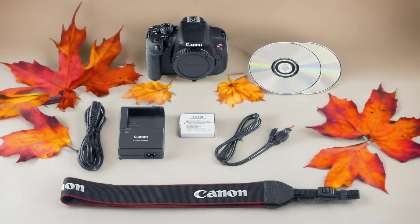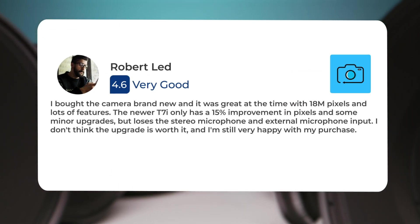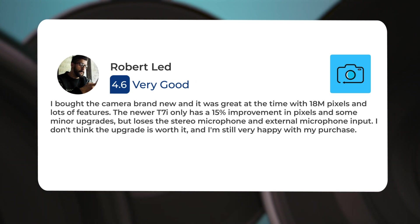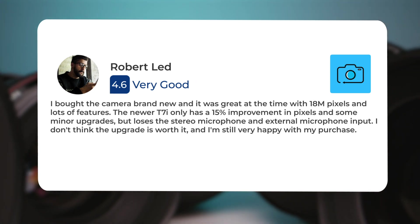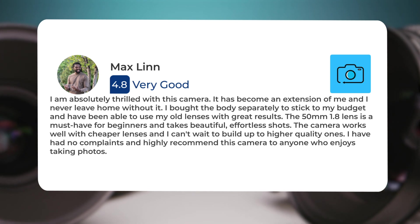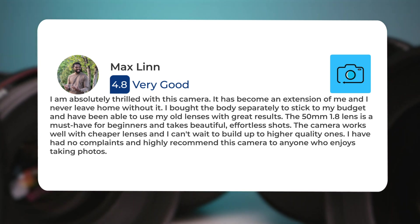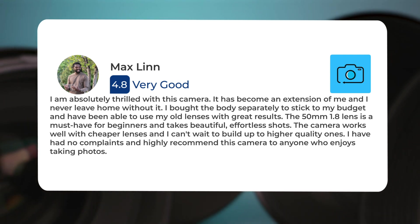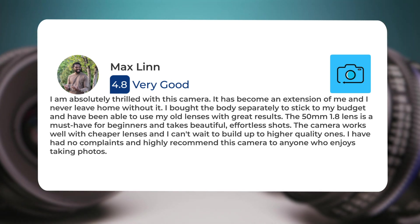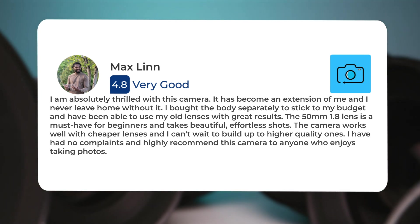Here's what people have to say about the Canon 700D. I bought the camera brand new and it was great at the time with 18 megapixels and lots of features. The newer T7i only has a 15% improvement in pixels and some minor upgrades, but loses the stereo microphone and external microphone input. I don't think the upgrade is worth it, and I'm still very happy with my purchase. I am absolutely thrilled with this camera. It has become an extension of me, and I never leave home without it. I bought the body separately to stick to my budget and have been able to use my old lenses with great results. The 50mm 1.8 lens is a must-have for beginners and takes beautiful, effortless shots. The camera works well with cheaper lenses, and I can't wait to build up to higher quality ones. I have had no complaints and highly recommend this camera to anyone who enjoys taking photos.